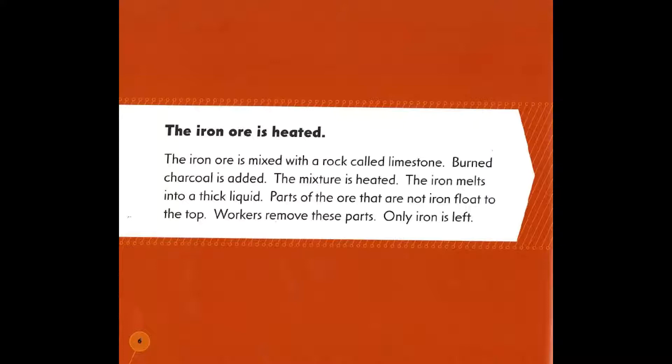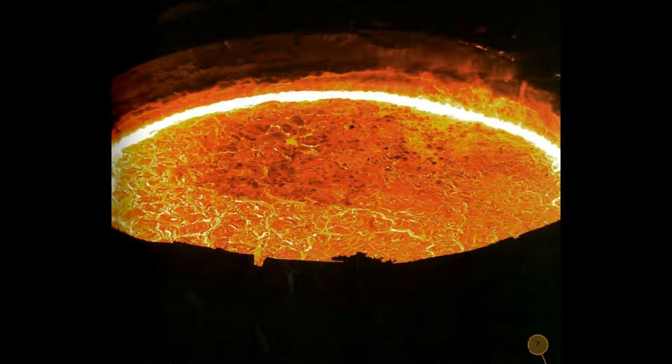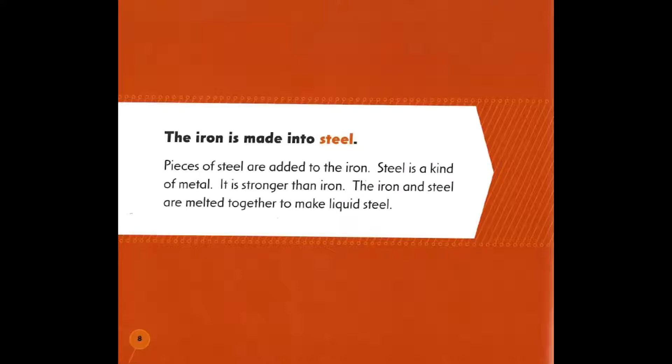Burned charcoal is added. The mixture is heated and the iron melts into a thick liquid. Parts of the ore that are not iron float to the top. Workers remove these parts so that only iron is left.